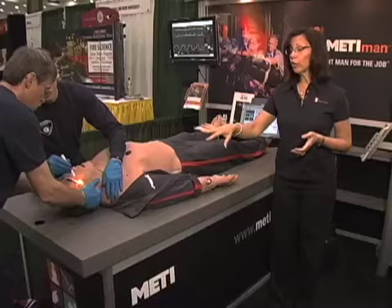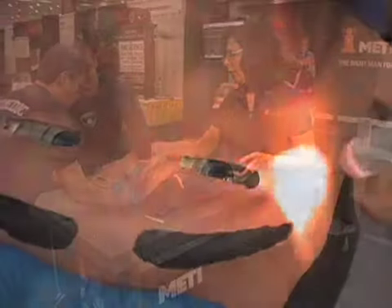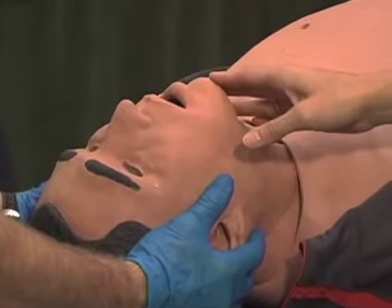What I'd like to do for you is provide a head-to-toe description of the features while our students work on our simulator. The eyes dilate and constrict, as well as blink, and they are reactive to light. There is vocalization and speech, both male and female sounds.